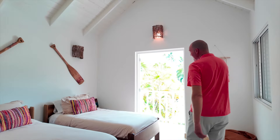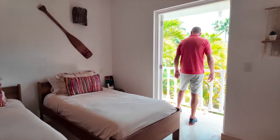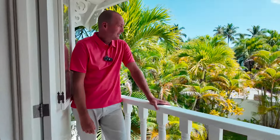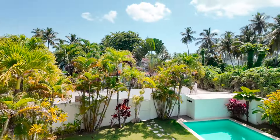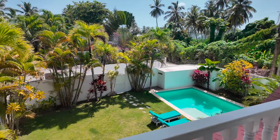And here's the fourth and final bedroom — as you can see, it has its own balcony. Not a big one, but there's room to come out here, sit, read, have your morning coffee, and just enjoy paradise here in Las Terenas.